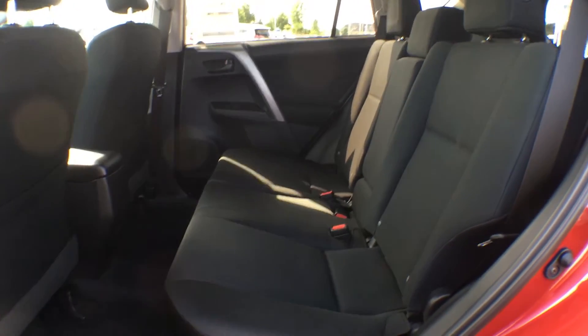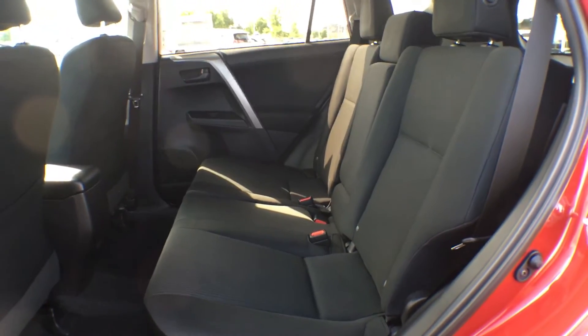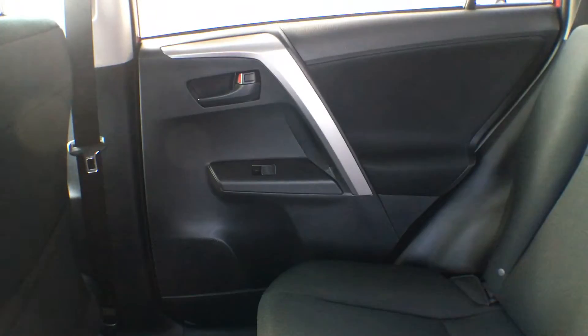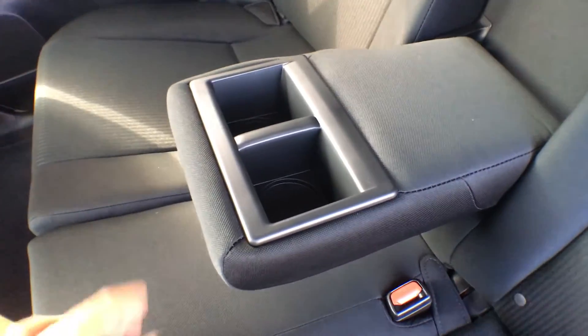Bringing you into the rear seat of this RAV4, that cloth material is carried throughout so it's again very comfortable. They've added a couple of convenience features back here — seat back pockets on both sides, bottle storage in both doors, the ability to open and close your own windows, and the center seat folds down to give you access to two cup holders and an armrest.